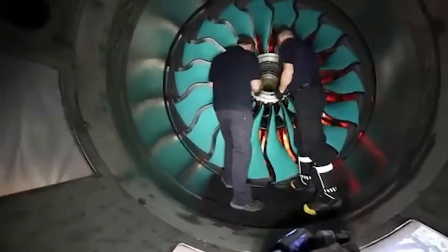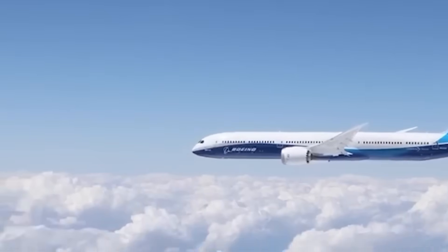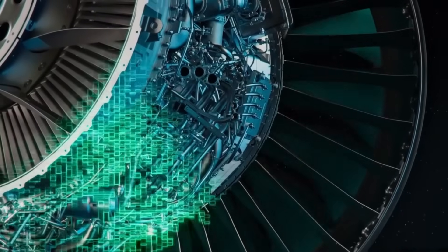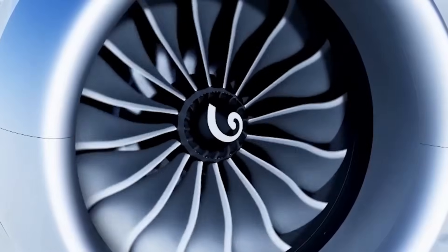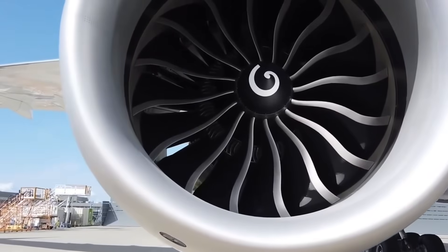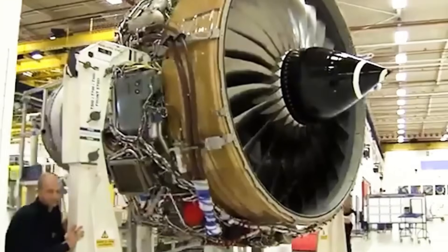The combustor section incorporates a lean burn design that reduces nitrogen oxide emissions by 20% compared to prior generation engines. The high-pressure turbine employs ceramic matrix composites in its shrouds and rear frame. These CMC components tolerate operating temperatures 500 degrees Fahrenheit higher than traditional nickel-based super alloys. According to GE Aerospace, ceramic matrix composites are one-third the weight of metal while maintaining structural integrity at extreme heat levels, allowing the engine to run hotter and more efficiently without requiring additional cooling air.